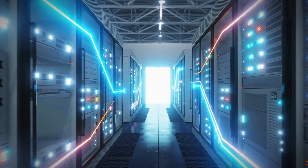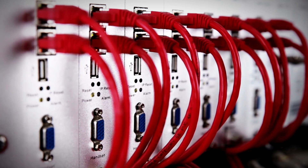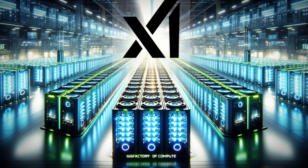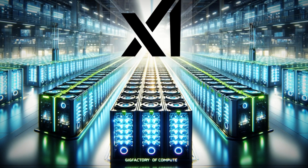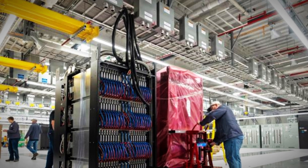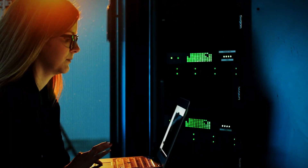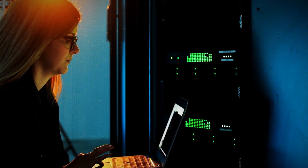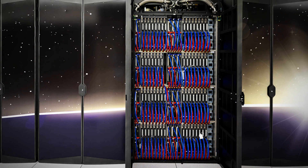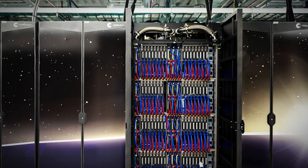A technician can simply slide out a rack, perform the necessary maintenance on the tray, and promptly resume training. This setup is a unique feature of XAI, allowing them to significantly minimize downtime and maintain continuous operations. The water cooling system is similarly compartmentalized for efficiency. Each cabinet includes its own cooling management unit, located at the base, responsible for monitoring flow rates and temperatures, along with an individual water pump that can be easily removed for servicing.